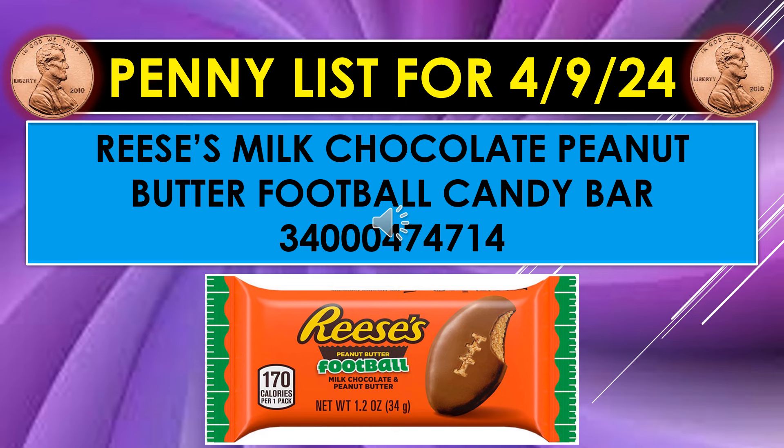The penny item for April 9th is the Reese's Milk Chocolate Peanut Butter Football Candy Bar. There's the UPC code underneath that description. I go on BrickSeek.com and punch in the UPC code, then punch in my zip code, and it will show you the quantities in the stores in your area for that UPC code.